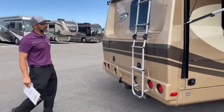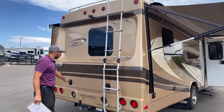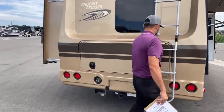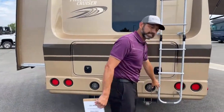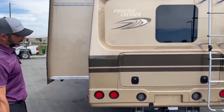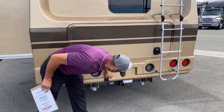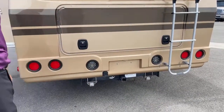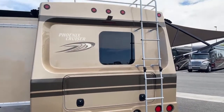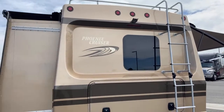You can see we've got an access ladder for the top — short climb because it is a short coach. We've got one small storage bay back here. We've also got a receiver hitch with a seven-pin outlet. Typical with this size of vehicle, it's a 5,000 pound towing capacity. We've got a backup camera up here so you don't run over anybody when you're backing up.